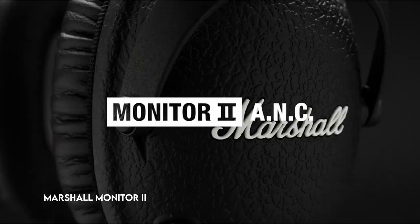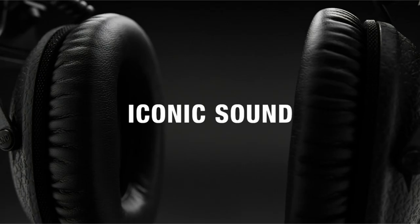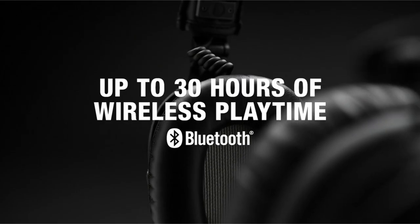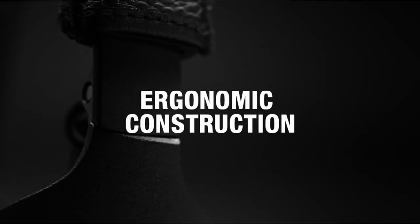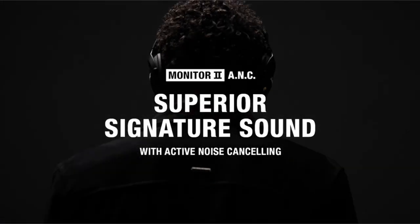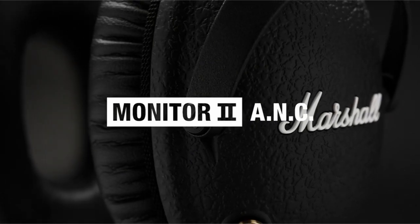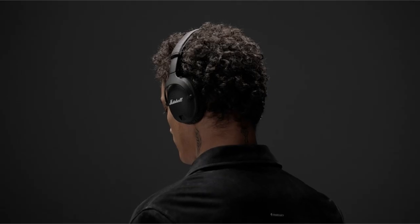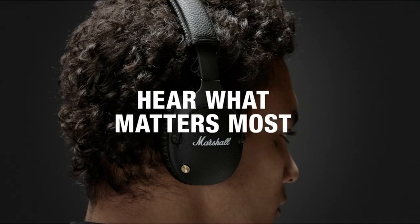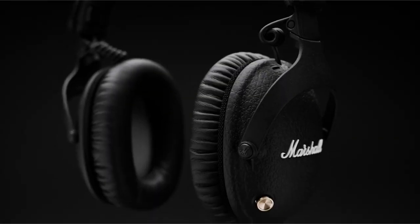At number 4, the Marshall Monitor 2. Experience uninterrupted audio with cutting-edge active noise-canceling technology that constantly assesses and neutralizes ambient sounds, allowing you to immerse yourself in your favorite tunes. These headphones provide up to 30 hours of wireless playing with noise cancellation and up to 45 hours without it. With a driver impedance of 32, their collapsible shape and compact size make them an excellent travel companion. The multi-directional knob easily controls your audio, allowing you to manage playback, volume, and even phone features. The set includes a travel kit with a USB-C charging connection, a 3.5mm cord, and a compact carry bag for easy storage.